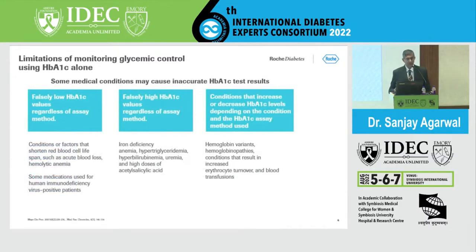There are limitations of A1C. It may be falsely low when red cell survival time is reduced — in acute blood loss, hemolytic anemias, and certain immunodeficiency or virus-positive states. Equally important, A1C may be falsely elevated. In our country, iron deficiency anemia is very significant, as a large part of the population tends to be iron deficient. Other causes of falsely elevated A1C include hypertriglyceridemia, hyperbilirubinemia, and uremic states, where carbamylation occurs.